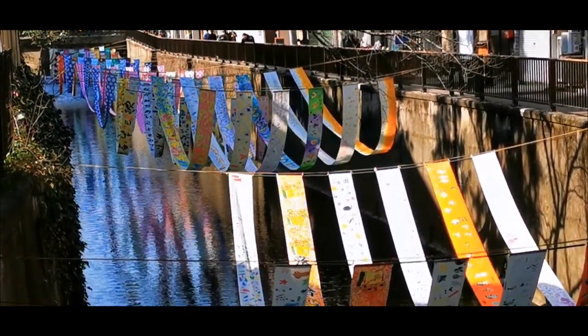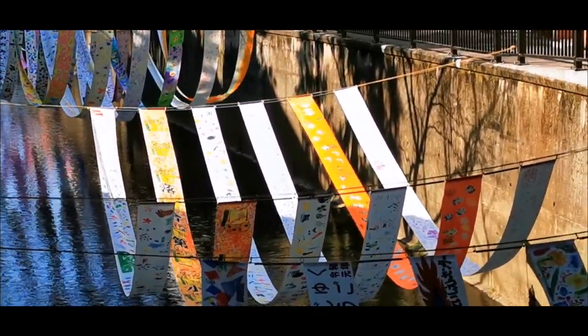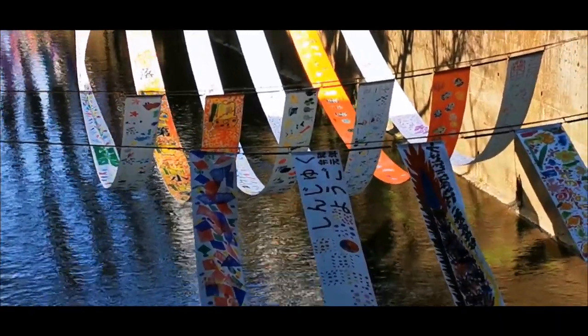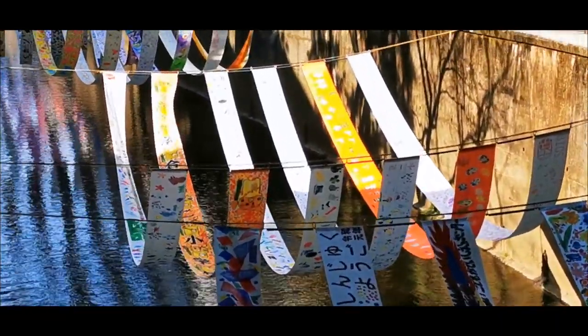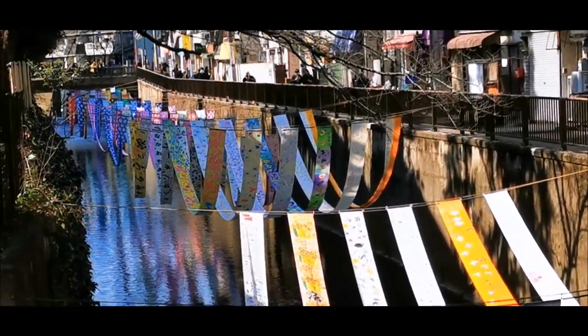You know what this is very similar to in my opinion? It's the koinobori - the festival where they have those huge carp fishes also kind of like this over the river, colorful. So it really reminds me of that.